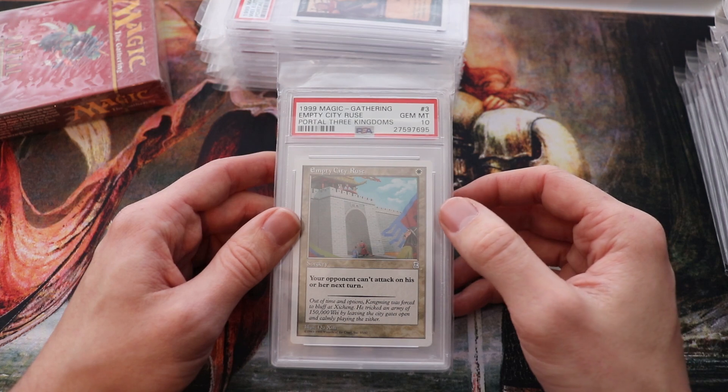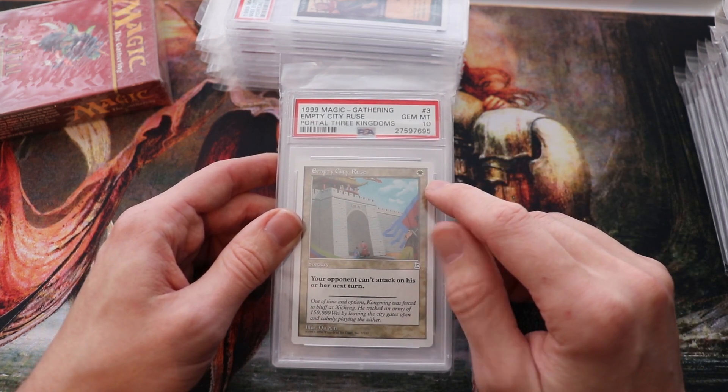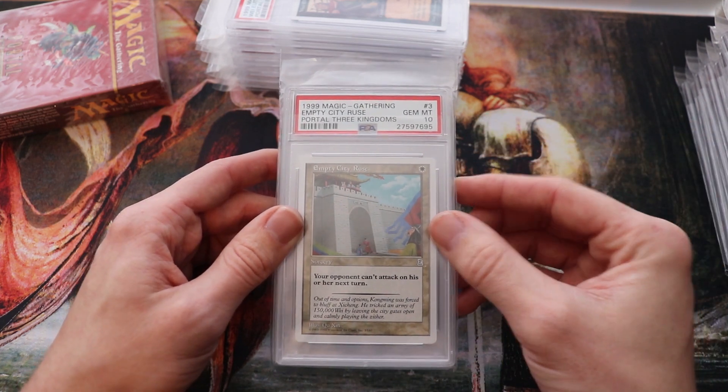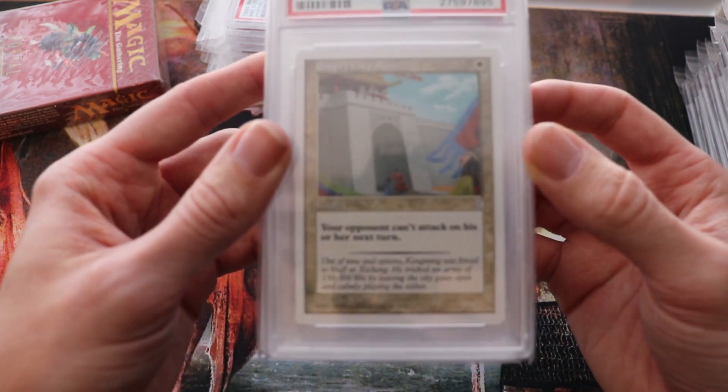Empty City Ruse — a really cool card. I remember when that got bought out and it went up really high, like $50 to $70 in one day. No idea what they are now, and that's an uncommon — it could be worth $2, I don't know. But great artwork as you've probably noticed while watching the video, a very different theme altogether.